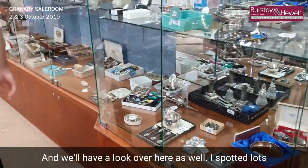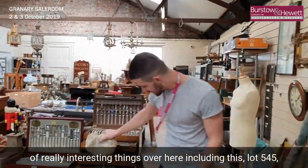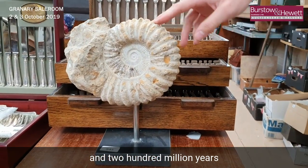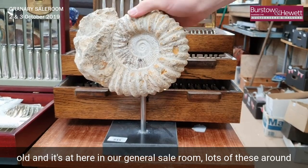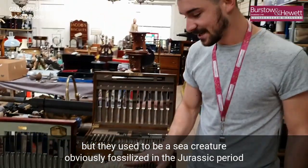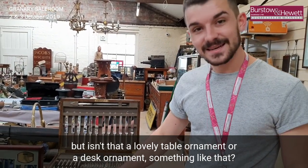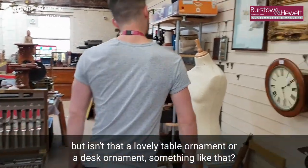I've spotted lots of really interesting things over here as well, including this — lot 545 — which is an ammonite fossil. This is between probably one and two hundred million years old, and it's sat here in our general sale room. There used to be a sea creature, obviously fossilized in the Jurassic period. Isn't that a lovely table ornament or desk ornament?